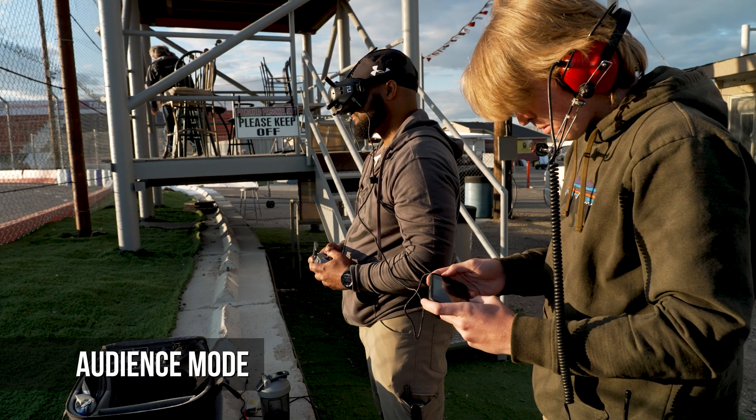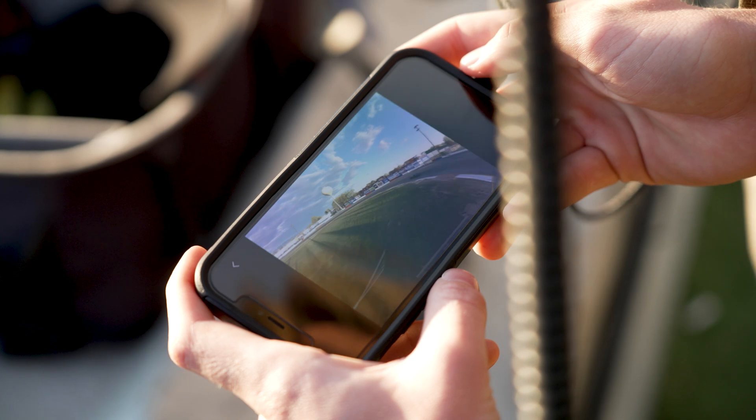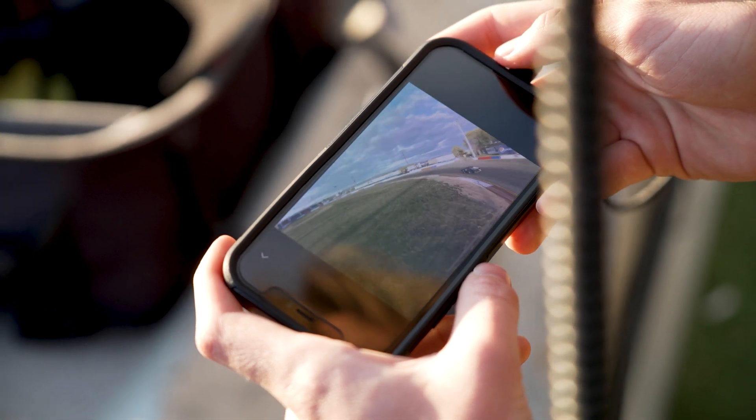In audience mode, the video feed from the FPV can be sent to multiple sets of goggles or smart devices, letting you share your flight in real time.